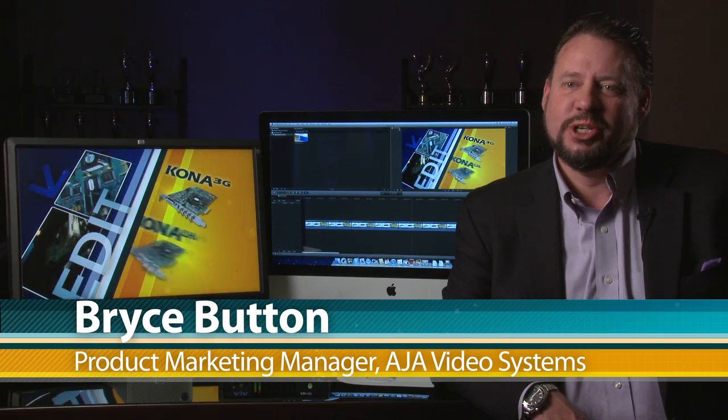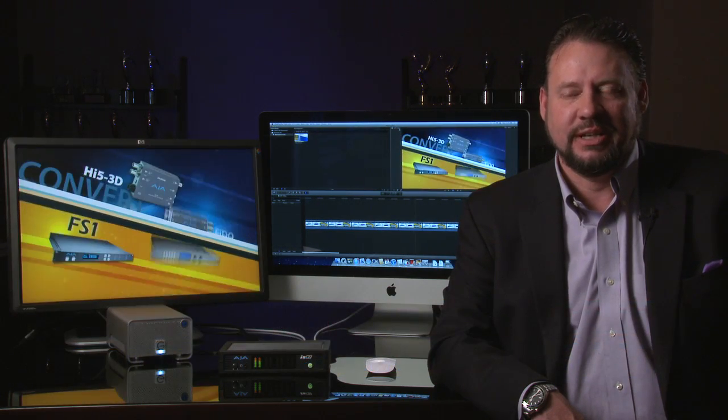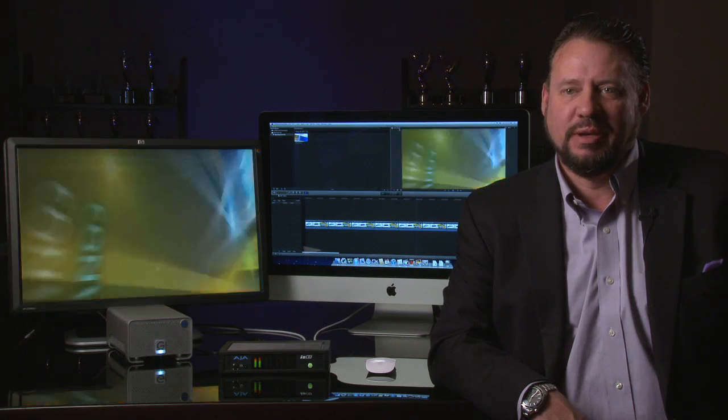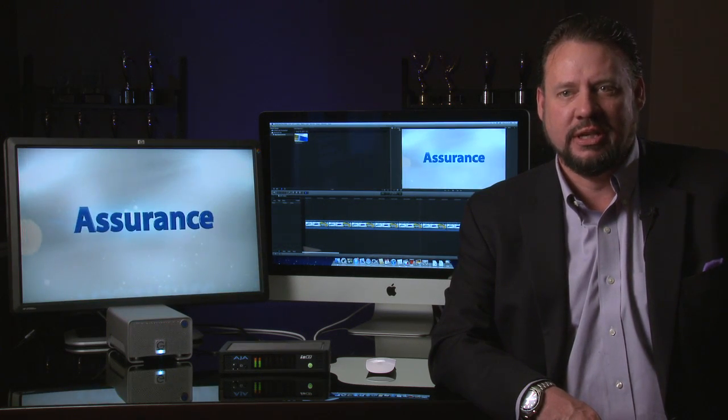Thunderbolt is a very exciting technology that has been brought to market by two key companies, Apple and Intel. We're very pleased at AJA to have been part of this process of evolution, bringing this technology to market. Today we'll be talking about the IOXT as well as some coming Thunderbolt products that AJA is working on that make the most use of what this technology has to offer.